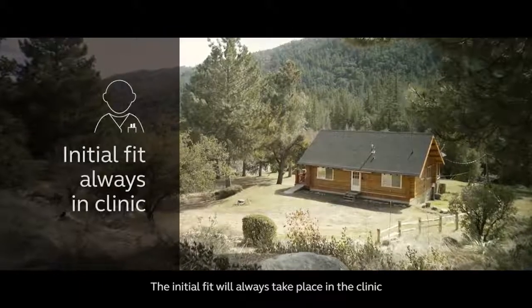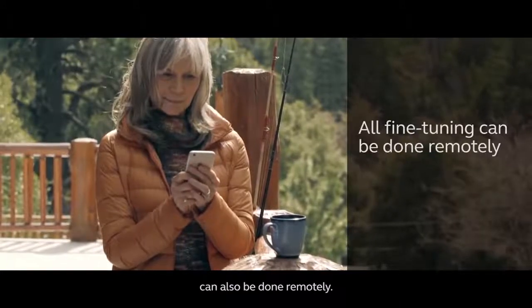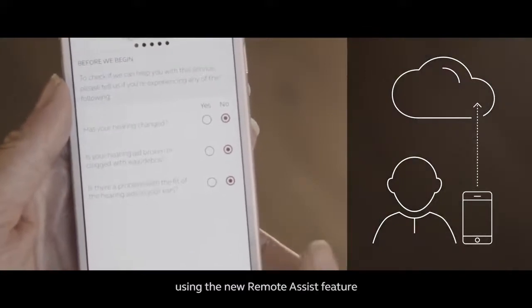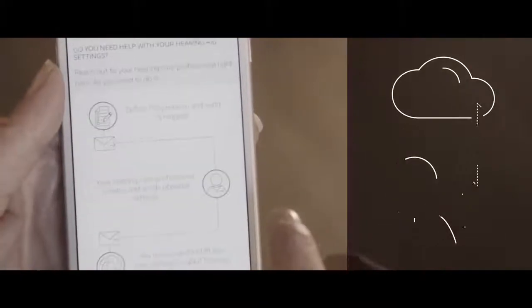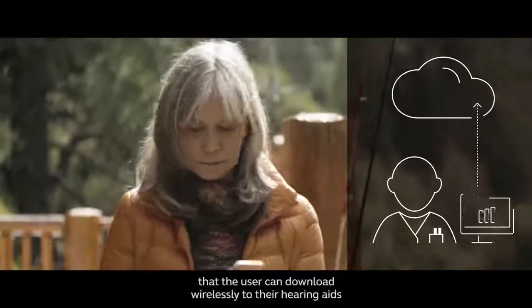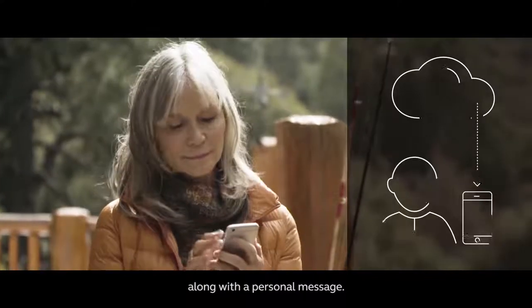The initial fit will always take place in the clinic, but now all fine-tuning can also be done remotely. Users can request assistance from their hearing care professional using the new remote assist feature in the ReSound Smart 3D app. Hearing care professionals can see requests through their ReSound Smart Fit software and send back updated settings that the user can download wirelessly to their hearing aids, along with a personal message.